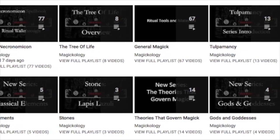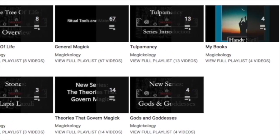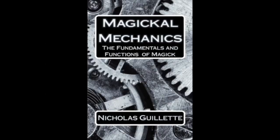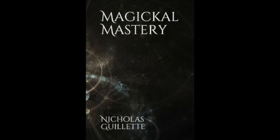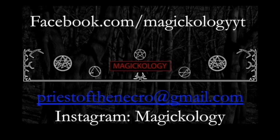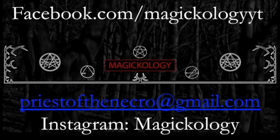If you want to check out my playlist, I have among others: The Simon Necronomicon, The Tree of Life, General Magic, Tulpamancy, a playlist on my books, The Elements, Stones, The Theories That Governed Magic, and The Gods and Goddesses of Mesopotamia. If you want to check out my books on Amazon, I have Creating Consciousness, Magical Mechanics, Magical Theater, Handy Sigil Magic, Magical Movement, Magical Mastery, and The Guide to the Spheres and Beyond. You can also find me on Facebook at MagicologyYT, email me at priestofthenecro at gmail.com, and check out my Instagram at magicology. Good hunting.